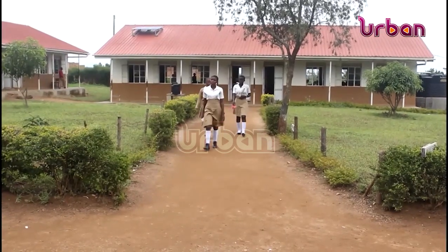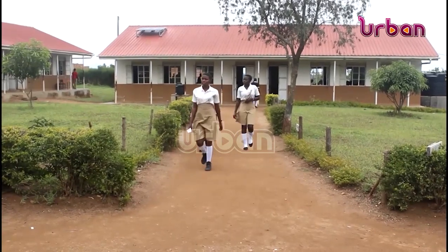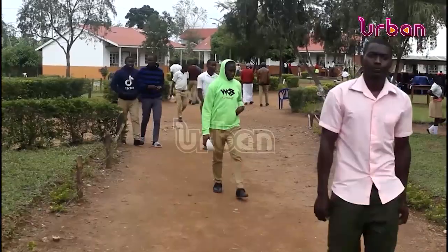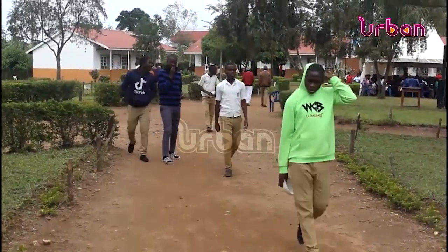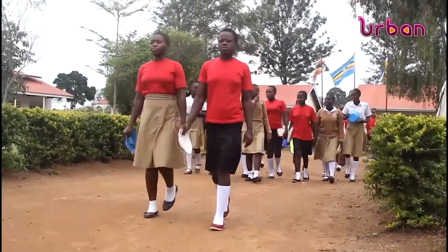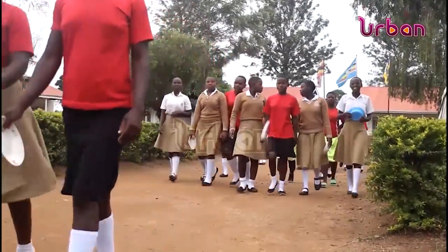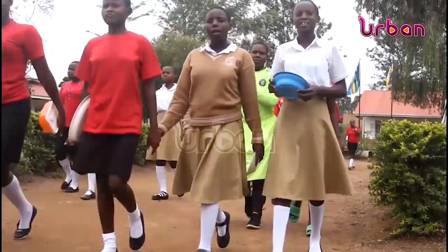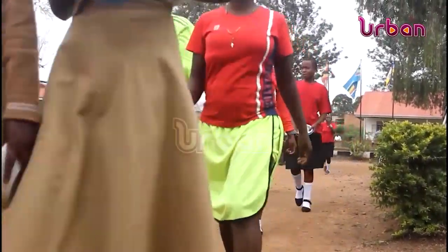Most of the schools have experienced challenges ever since there was the ICT integration, with the most affected being the rural schools. Nyamarembe Seed Secondary School currently has a population of 419 students with a computer lab of only 5 computers. The few computers available are also not utilized throughout the term due to lack of a constant power supply.